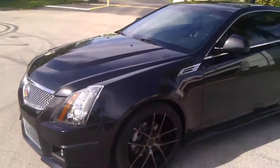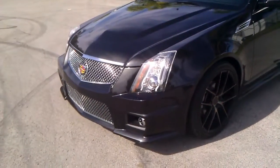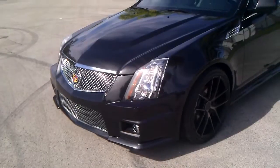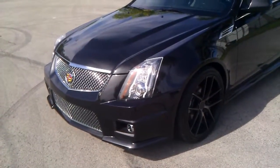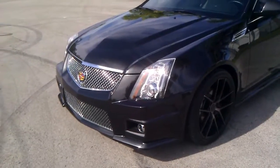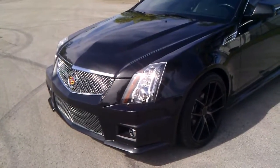Now this car does have a rebuilt title. The hood, bumper, lights, and fenders have been replaced but with all original Cadillac parts. The hood and bumper are from a CTS-V.